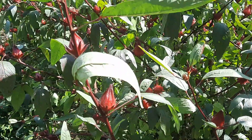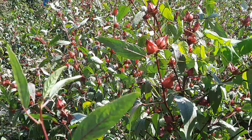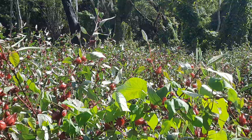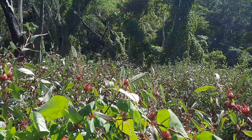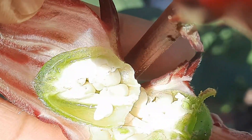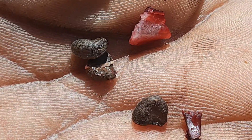Now unlike many of Jamaica's other medicinal plants that just grew wildly and abundantly all over the island, sorrel is a plant that is mostly cultivated. The plant is propagated by seeds, and this is what the seeds look like when they're immature, and these are the seeds at maturity.